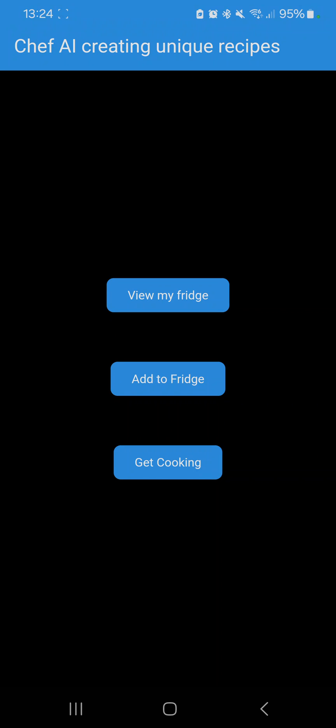This is my entry to the Google Gemini API developer competition. This is an app that will automatically generate recipes based on what you already have in the fridge. Each one will be unique, and they prioritize recipes based on the expiry dates of the ingredients you have. Let me show you how it works.